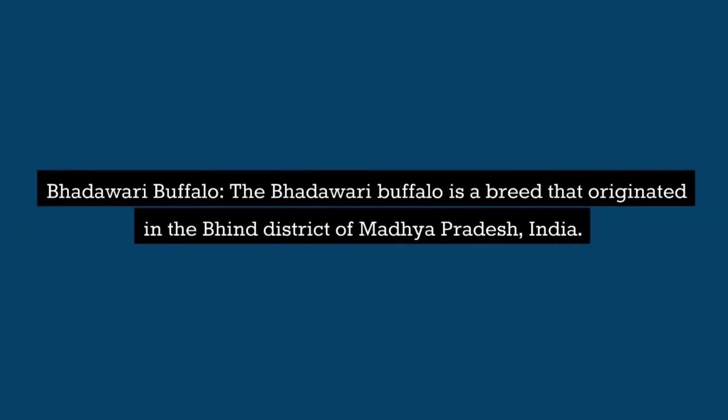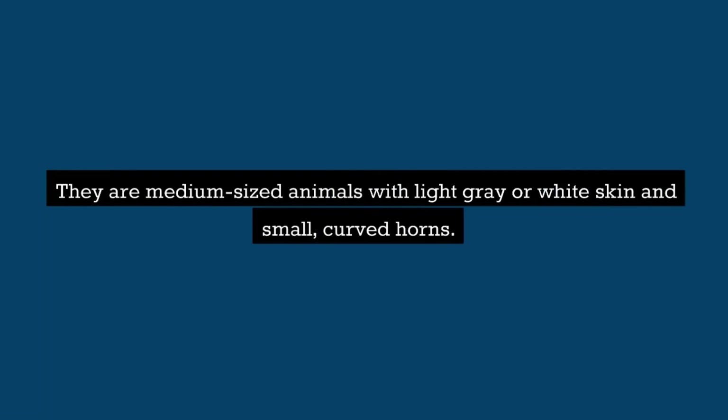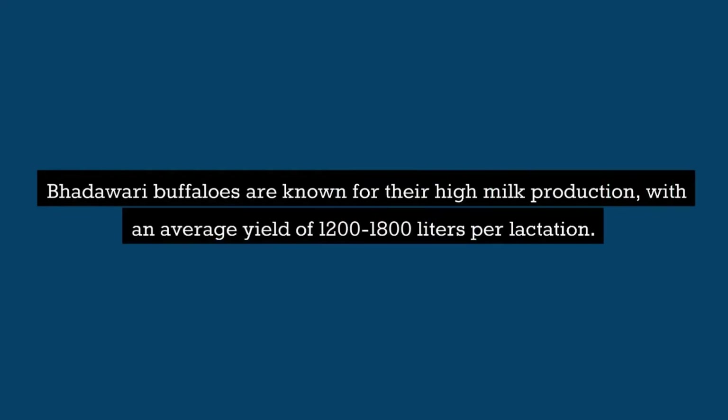Badawari Buffalo: The Badawari buffalo is a breed that originated in the Bindh district of Madhya Pradesh, India. They are medium-sized animals with light gray or white skin and small, curved horns. Badawari buffaloes are known for their high milk production.